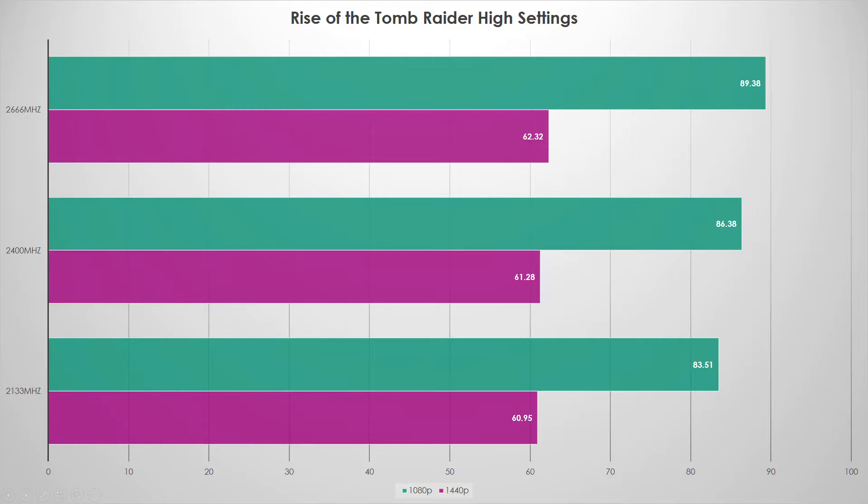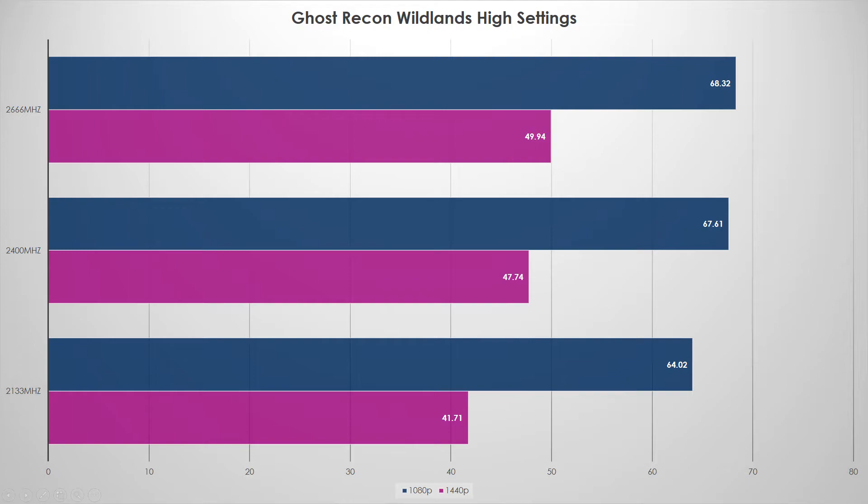Ghost Recon Wildlands did not like slower memory. My first two tests at 2666 and 2400 I ran twice, but 2133 I ran five times and got the same results. At 1440p where a GPU bottleneck normally exists, it still didn't do well. Even at 1080p you can see 2133 dropping off — about a 15 to 20 percent decrease in frame rates at 1440p, and around five to seven percent at 1080p.